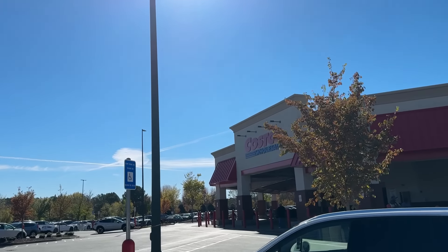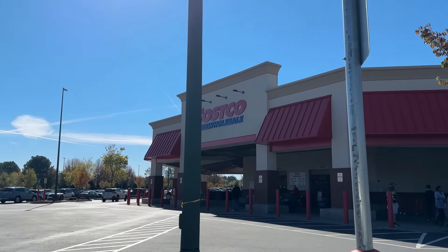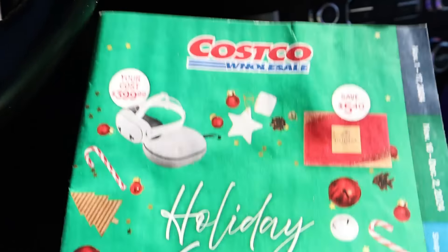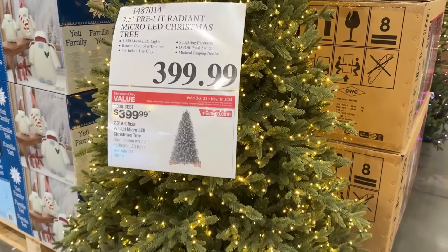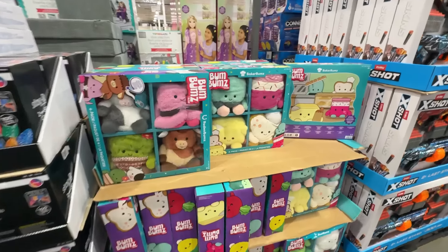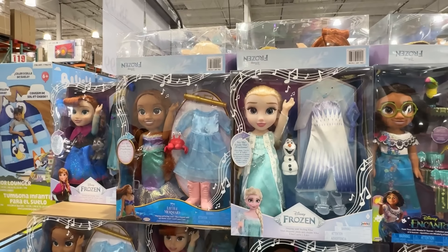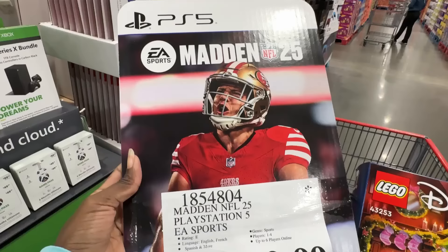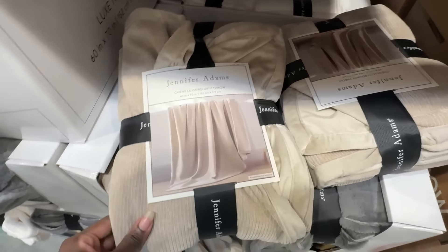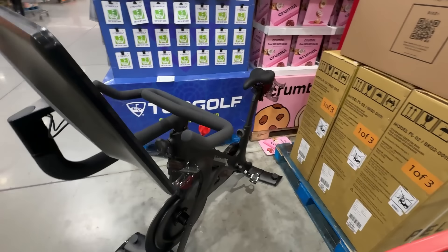Hi friends, it's Costco time again. In yesterday's video, I shared with you the holiday savings flyer, everything that's on sale right now, as well as half of the toys and all of the Christmas decor that is on sale. In today's video, we're going to go over the rest of the toys, some clothes, some home items, and a few of the other things that they had in Costco. So let's take a look.